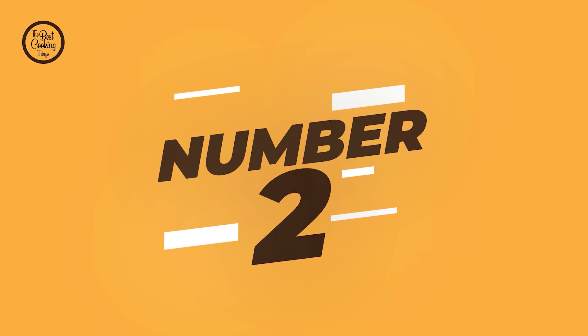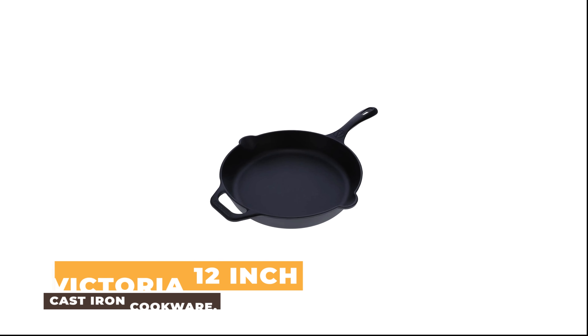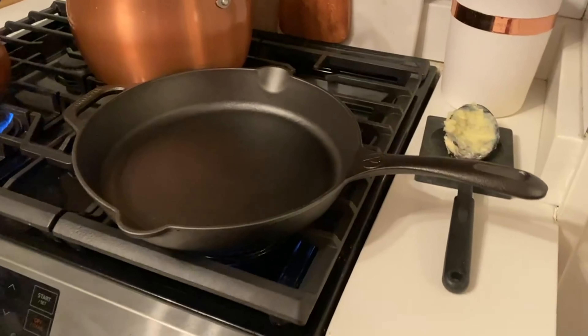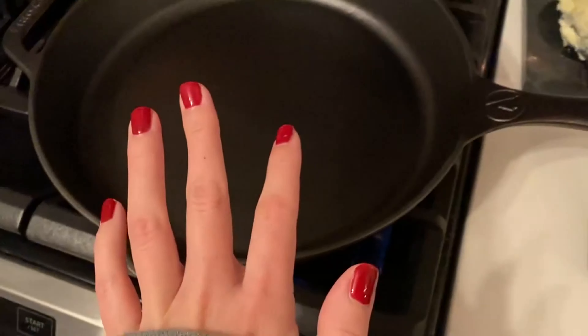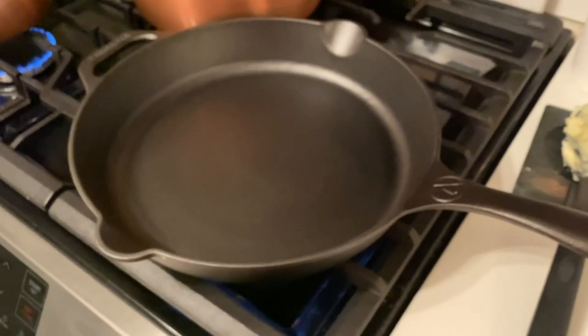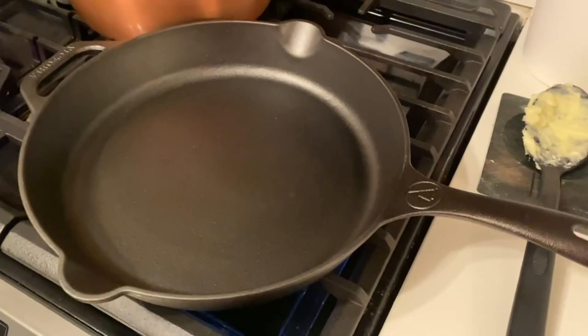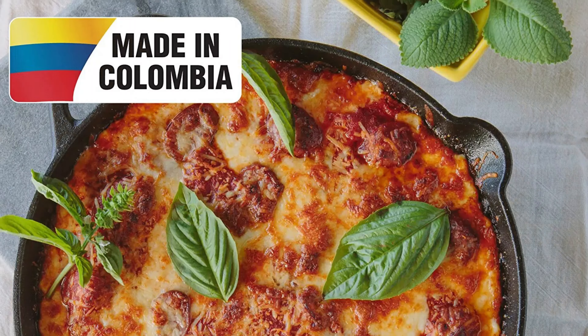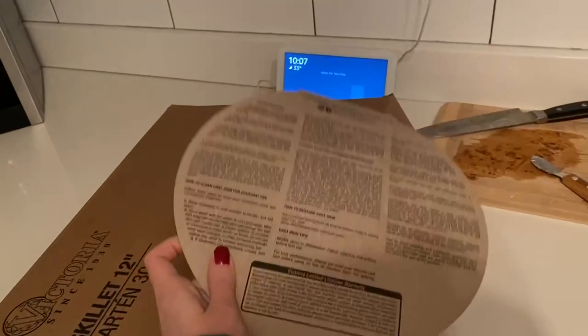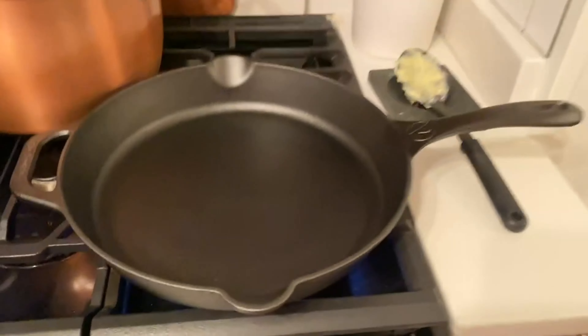Number 2: Victoria 12-Inch Cast Iron Cookware. This is an excellent option for anyone who wants to cook meals that are both delicious and healthy. This cast iron cookware is made of high-quality materials and offers great durability. Plus, it is easy to clean and perfect for any type of cooking. If you're interested in purchasing this cast iron cookware, be sure to check out the link below.